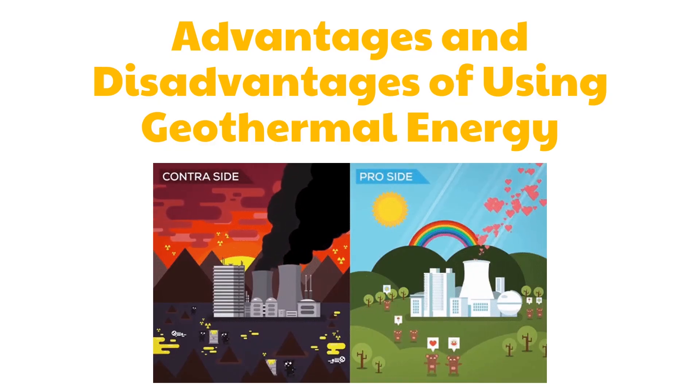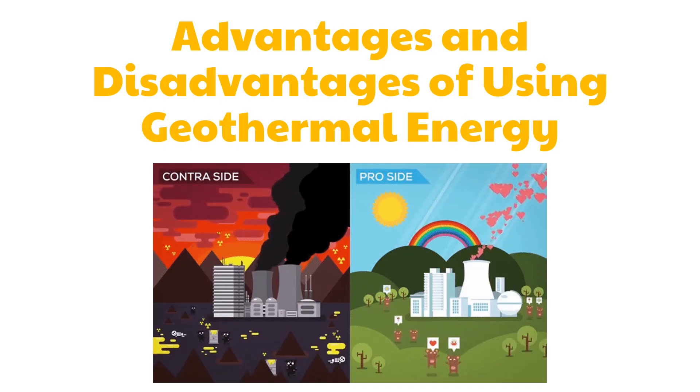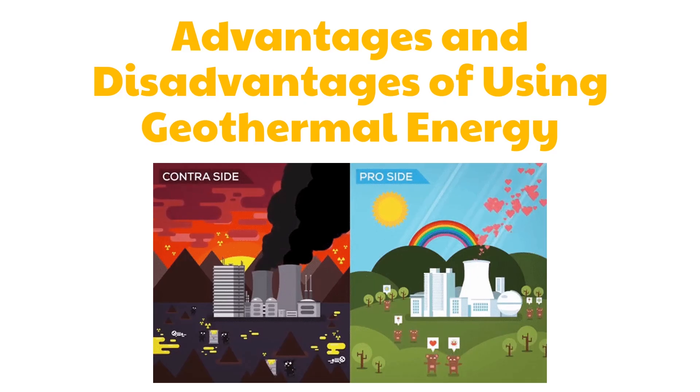Geothermal energy affects human lives in many ways. It has a great role in making our way of living sustainable and providing us a quality life. Despite its importance, we should consider its advantages and disadvantages.